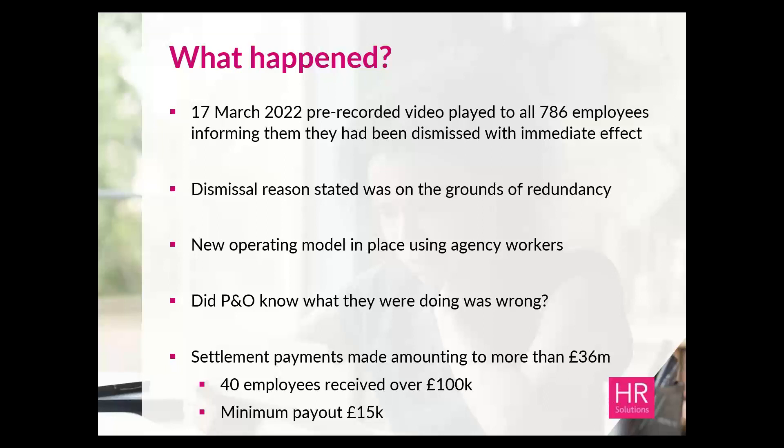In the days after, the CEO was questioned at the parliamentary committee — specifically the House of Commons Transport Committee — during which he said: 'There is absolutely no doubt that we were required to consult with the unions, but we chose not to do that.' To send that message out publicly is shocking. It backs up that high 88% on the poll who said no — you've got an employer admitting to the public that they knew they were breaking the law and chose to act the way they did.